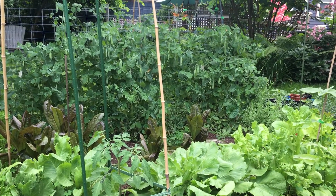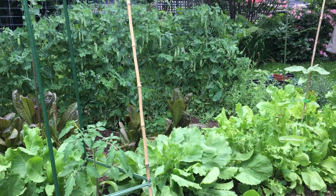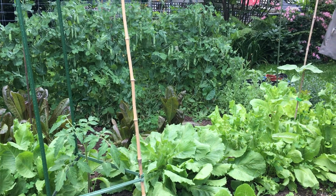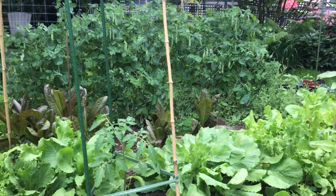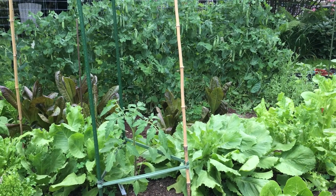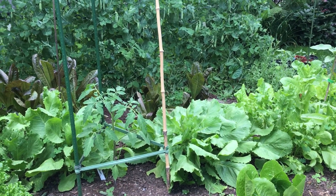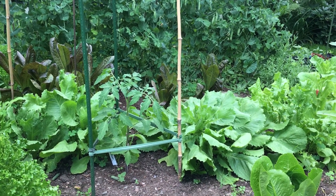Hello everyone and welcome back to my garden. It is another very warm day but this time we're in the beginning of July, so it kind of makes sense. I'm going to take you on a little tour of the garden. I'm starting from a different angle — I don't normally start from down here. I'm sitting on the ground looking at the peas from the other side, and all the lettuces and everything.